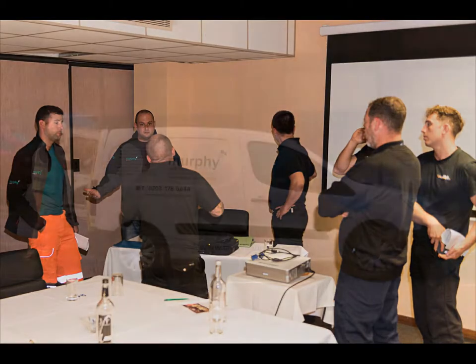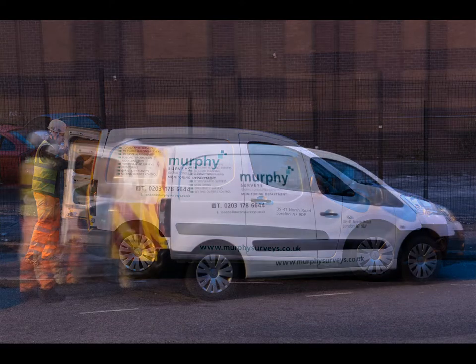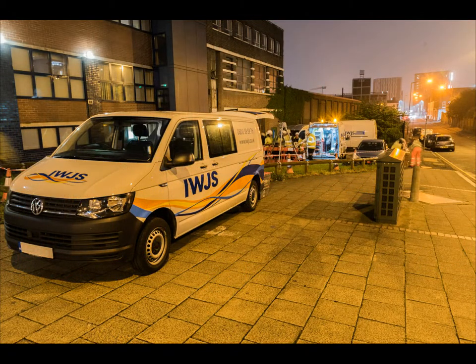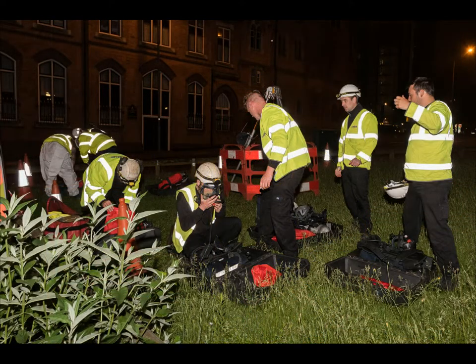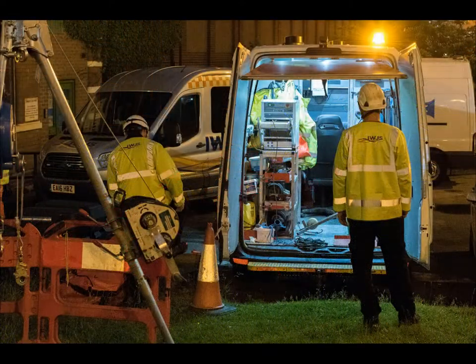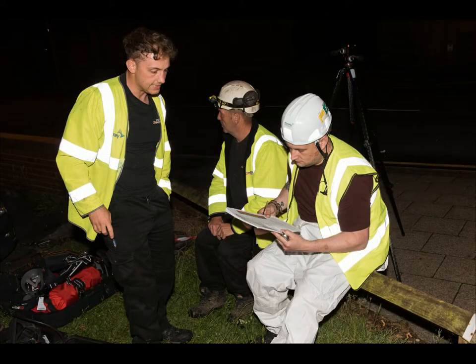Following the meeting, the teams then went out to site to set up and prepare for the underground traverse. Before access was gained, the tripods and winches were set up, breathing apparatus was tested, gas monitors checked and installed, and radios tested. A site-specific risk assessment was written up, explained, and signed for on the night.